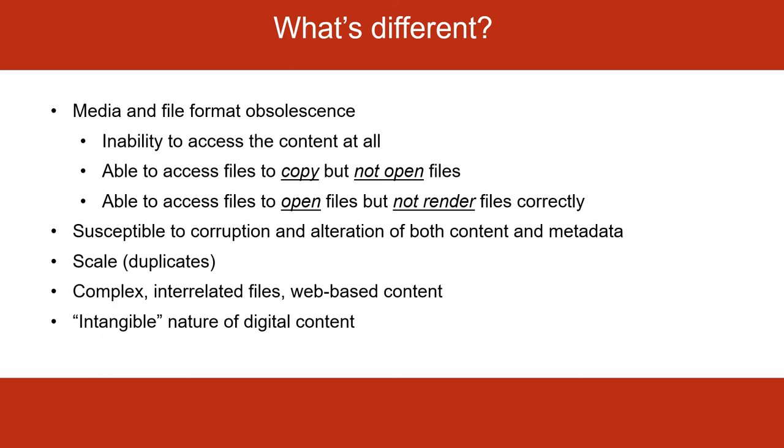There are also complex interrelated files and web-based content — sometimes you're not just looking at a single file, but a whole set of files, like if you're trying to save an entire website that has pictures and text and other things on it. And finally, there's just this intangible nature of digital content: the fact that you can't put your finger on it in the same way makes it a little bit harder to wrap your head around. That can make it really intimidating to get started. And that's why in the next portion of this program, we're going to talk about some good starting points and how you can begin organizing your personal digital archives. Please join us.